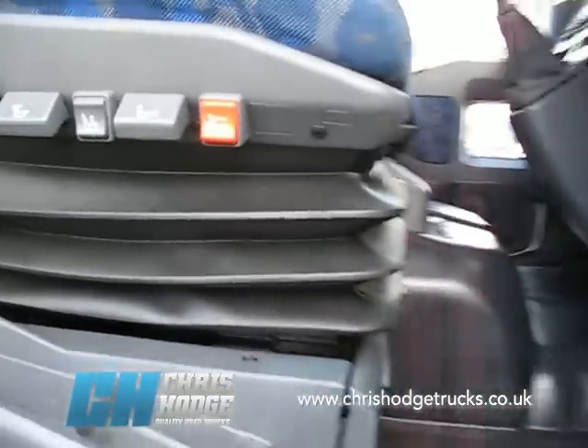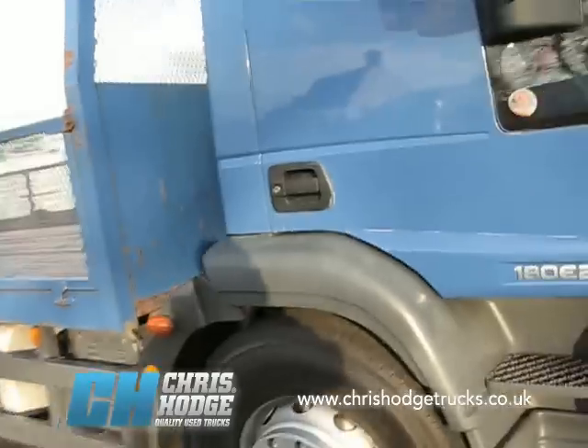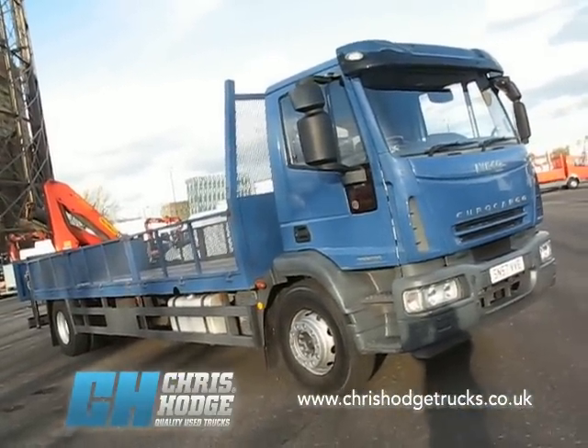So if you want to find out more about the Euro 4 Iveco Euro Cargo 18-tonner, 180 E25, brick and block carrier with the Palfinger crane right at the back, why not give Chris and the team a call?